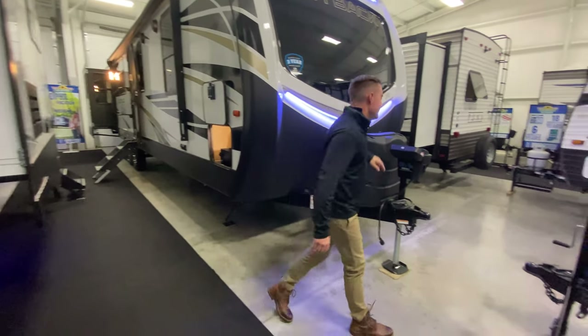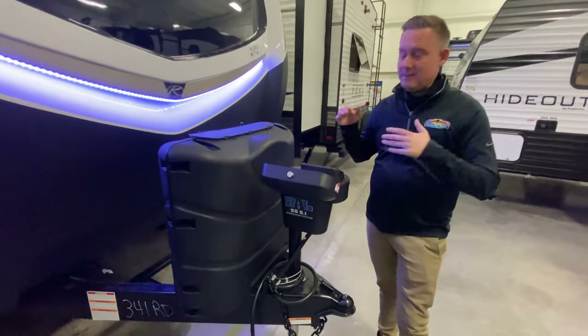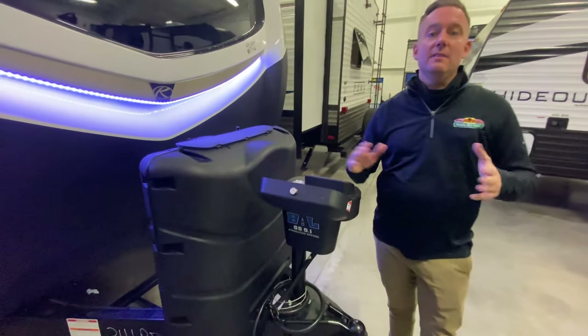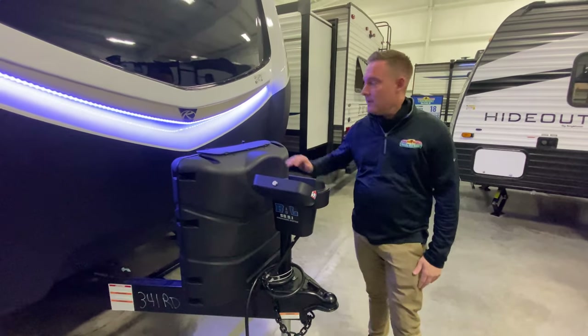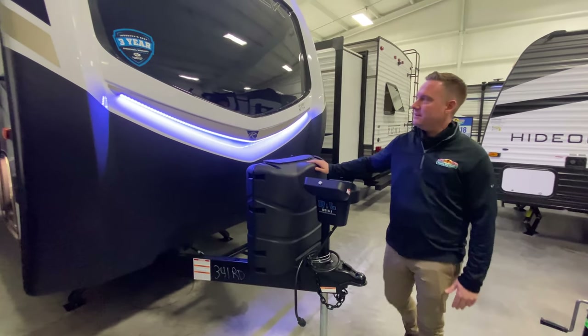This coach is awesome. It does have the Ball 5.1 auto level system, so you get to the campground, you just push a button once you back in — you don't have to level it, it does it all for you. 30-pound propane tank, so these are gonna last a little longer than those 20-pounders.